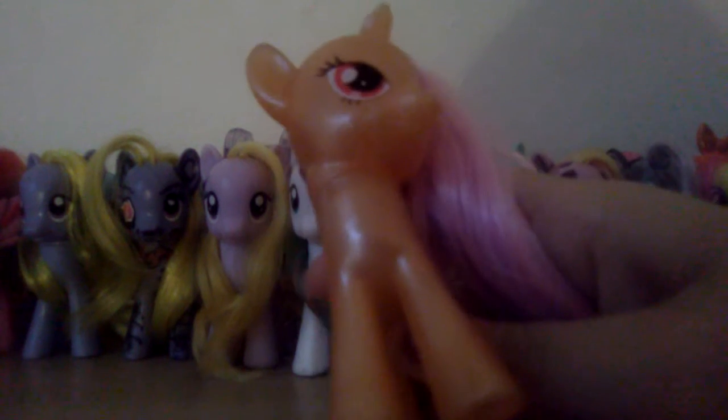She looks like the color of the pretzel to me. She's a shiny one too — it feels so smooth, like slime in a pony. She's so cute.